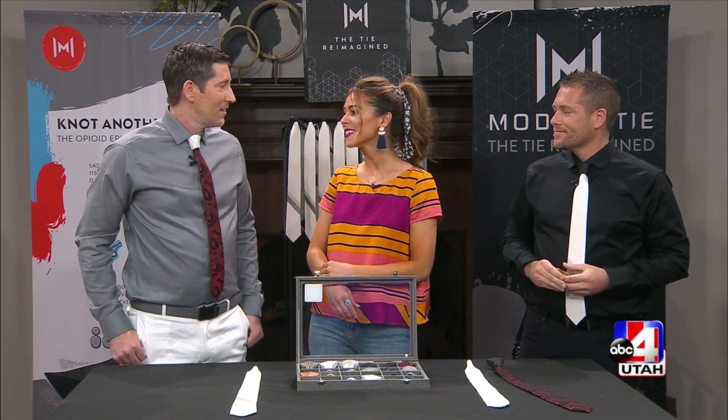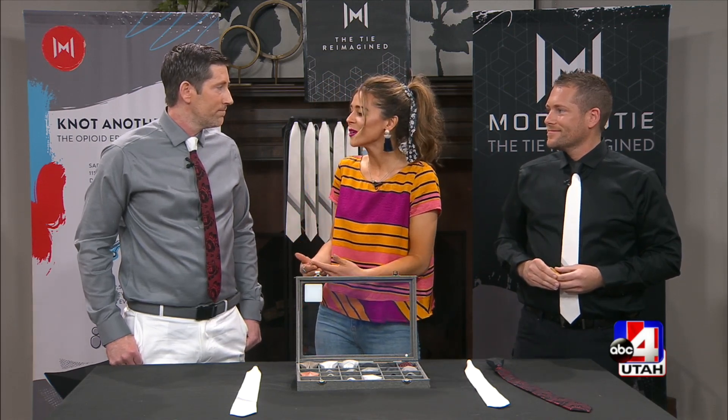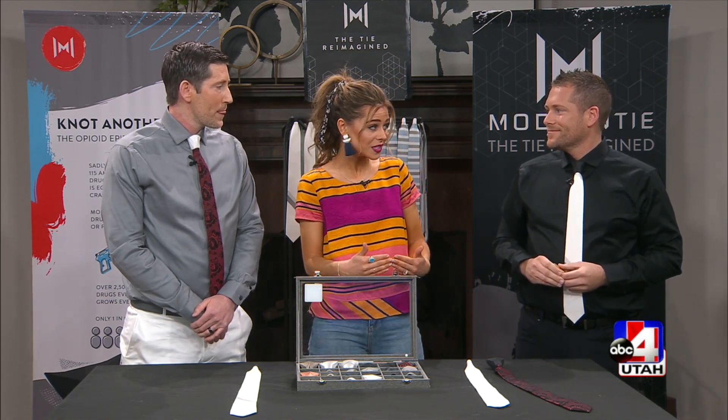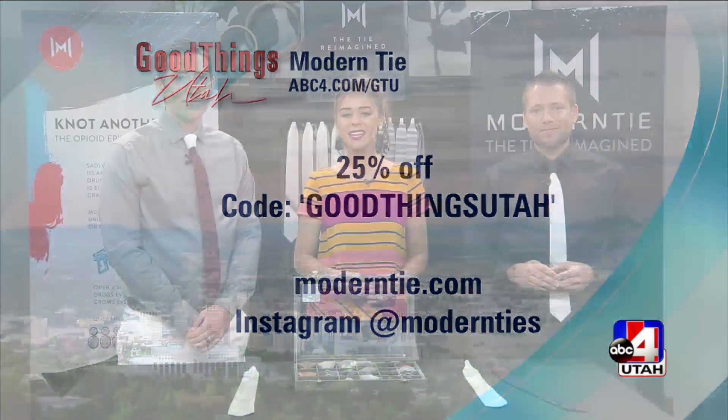I have goosebumps — the fact that you've been through this incredible story, overcome addiction, and are now using a business as your platform to help others — that's the definition of true success. Thank you for what you're doing. During the show, we've got a 25% off promo code, and we're also going to double the donations we give back to our cause. So definitely go check it out!